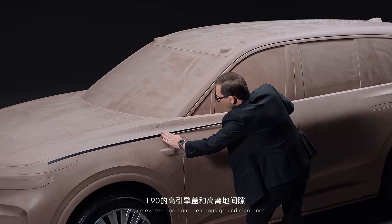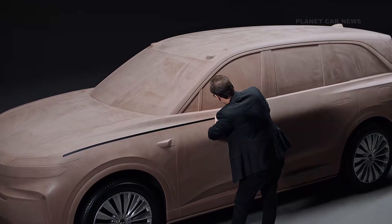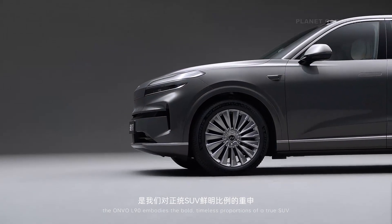With elevated hood and generous ground clearance, the OVL L90 embodies the bold, timeless proportions of a true SUV.